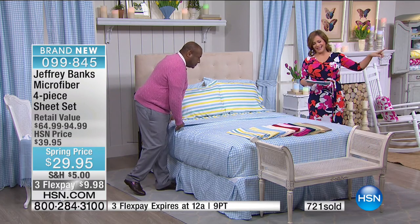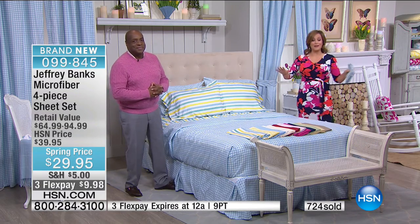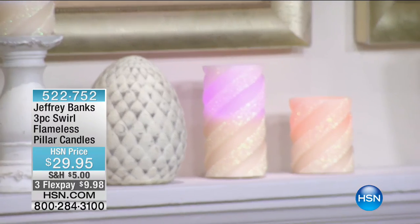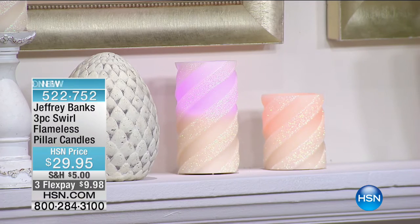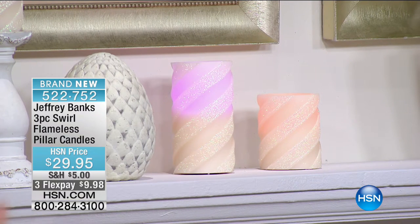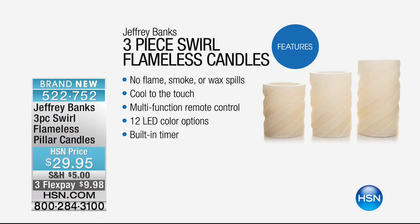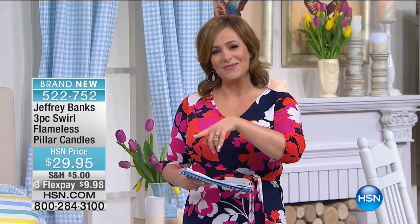Coming up: another phenomenon from Jeffrey — his flameless candles broke records at HSN. The new ones come in a cream color, made of real wax, and act like real candles. With a remote control, you can cycle through 12 colors and set a timer. You get a set of three: 4-inch, 5-inch, and 6-inch candles, with batteries included for every candle and the remote. They come gift-boxed at $29.95 — candles without the drama. First, here's Colleen with a quick message.